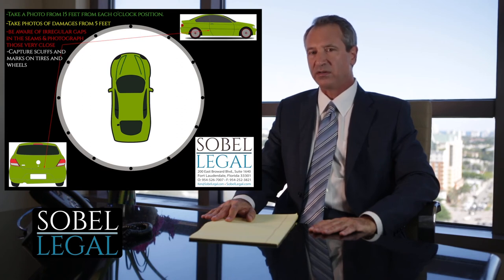Don't forget the tires. Collisions on tires are frequent. We want to see the scuff marks on the rubber and on the hubcaps. Those can be very significant pieces of evidence.